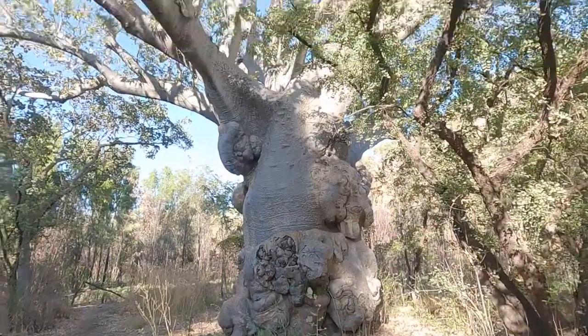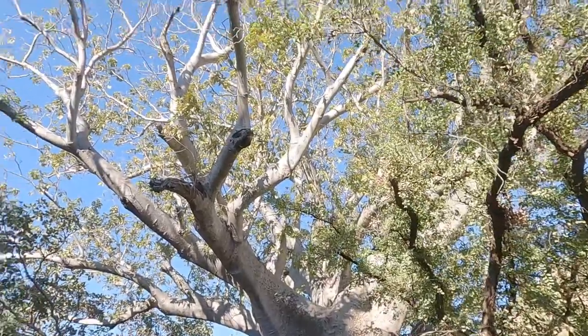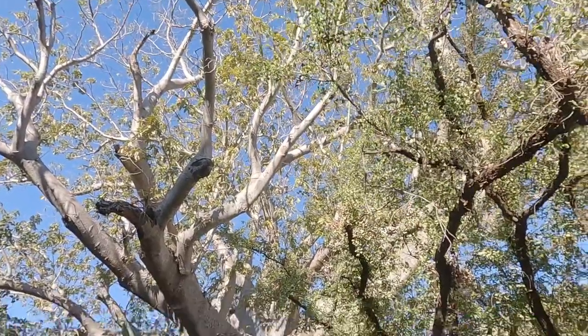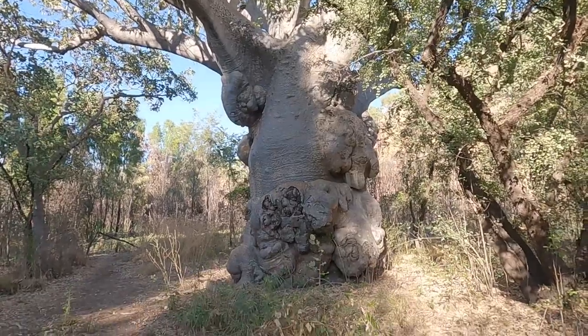Look at this beauty — that's a big tree. The Boabs are just phenomenal, and this one's actually got leaves on it. We haven't seen a lot with leaves on them, but they're just a gorgeous monster of a tree.